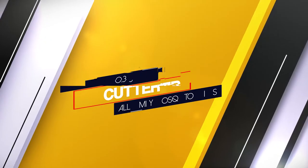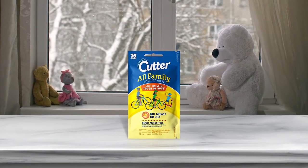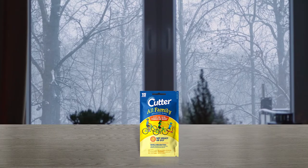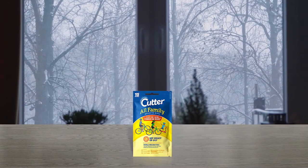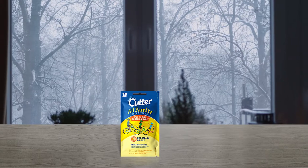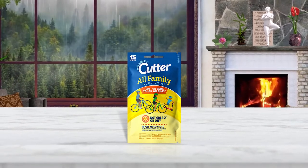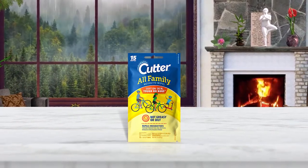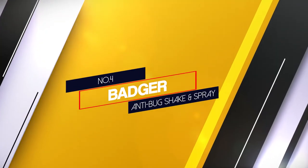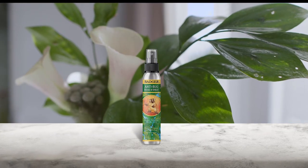Number three: Cutter All Family mosquito wipes. If your child does better with wipes, these offer great protection from mosquitoes — perfect to pack in a backpack for summer camp. Each pack comes with 15 wipes rubbed directly on the skin, formulated not to leave a greasy residue, and contain 7.15% DEET. This is a great option for a park or playground where ticks may not be a concern, though protection may last only about an hour.